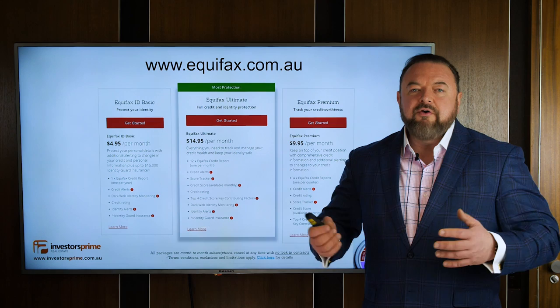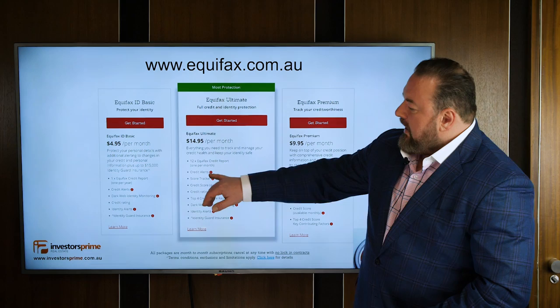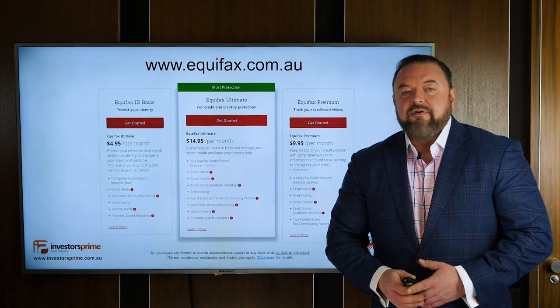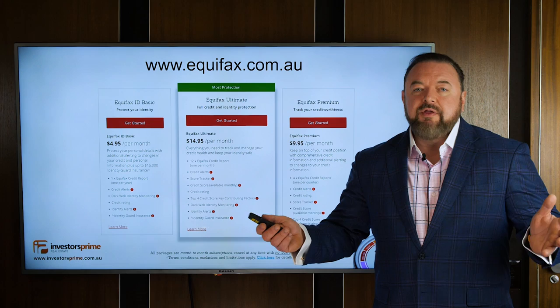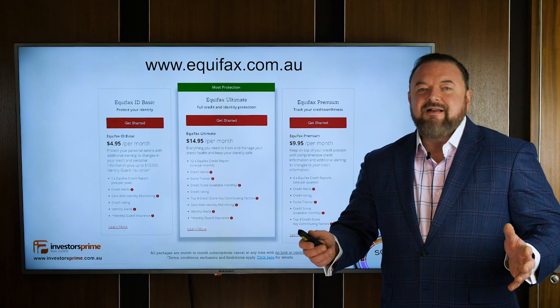You can also do $9.95 per month where you get four credit file reports per year and credit alerts. The credit alert is the key thing you want — anytime anyone opens your credit file for a lending application, you need to be made aware immediately. In some instances, if it's not you, you need to action that immediately. We've got a guest speaker today, Pasha, who's a lawyer and will talk about credit fraud, which is a phenomenon that's been happening more and more over the last 10 to 15 years. As investors, you've got to protect your identity and your credit score.